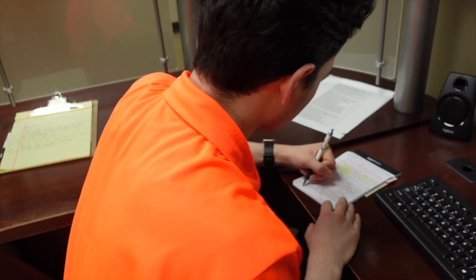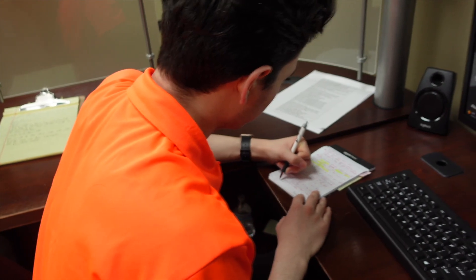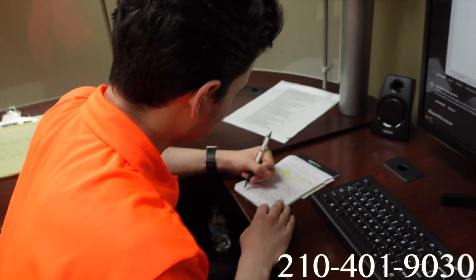Still have questions about the tier differences? Go ahead and reach out to SolarEdge Pros. We'll meet with you and schedule a free consultation at 210-401-9030. Our company is doing the research for you when there are any new developments. Give us a call now or visit us online at SolarEdgePros.com. Thanks for watching and please like and subscribe.